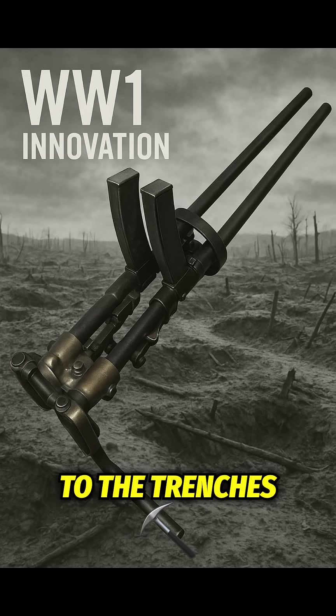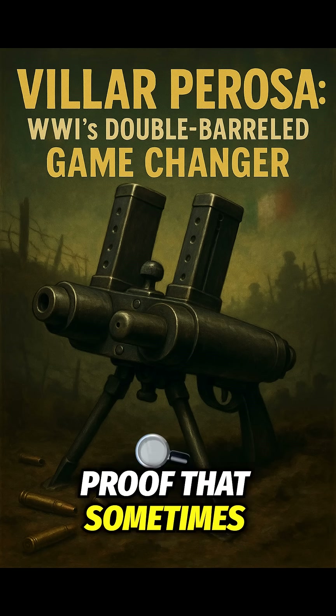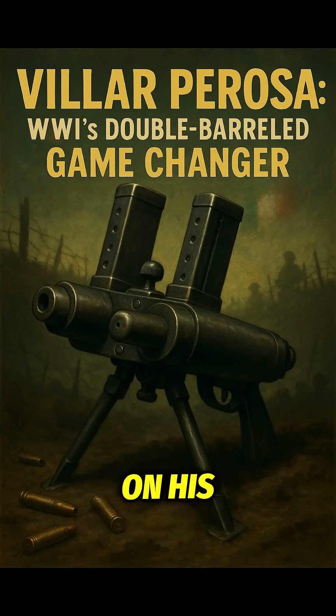From the skies to the trenches, the Villar Perosa was a true pioneer — proof that sometimes the weirdest weapons leave the biggest mark on history.